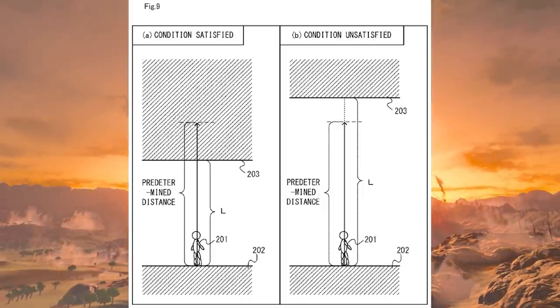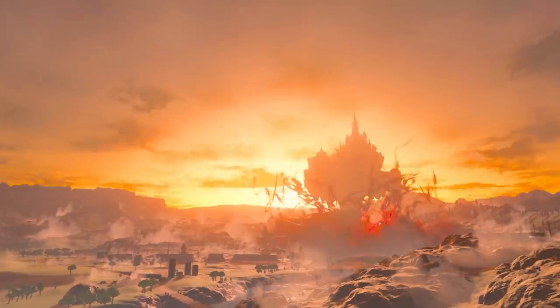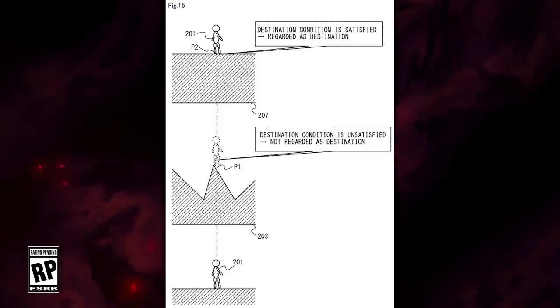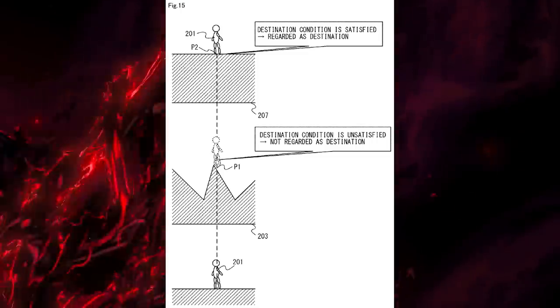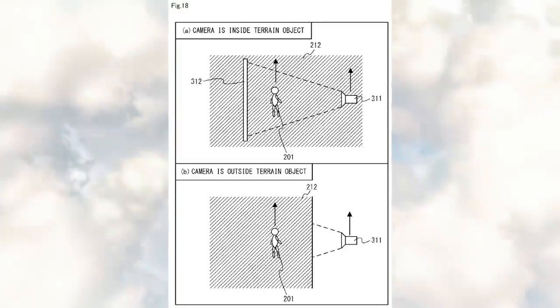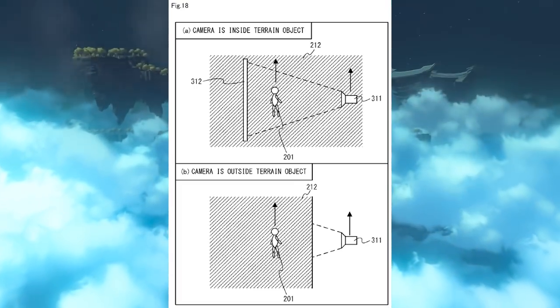In the special movement control, the game program moves the player character upward from their current position, passing through the terrain object from the ceiling — this exact wording confirms this is Breath of the Wild 2. The player can intuitively recognize the character passing through the terrain object. Different animations are displayed between when the player character moves inside the terrain object versus outside, so you'll see the character enter and exit — it won't just happen off-screen and won't be a surprise.